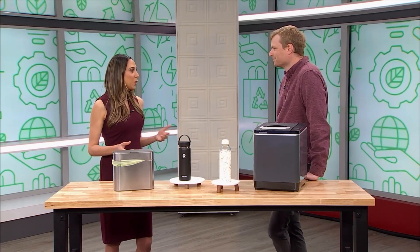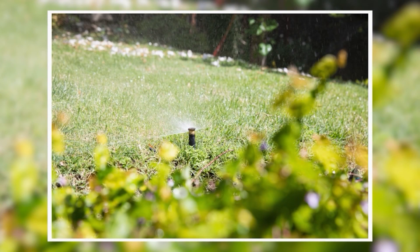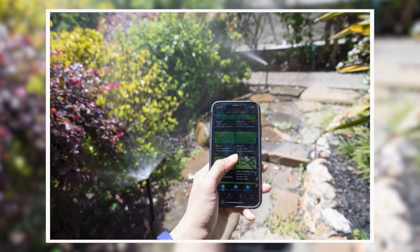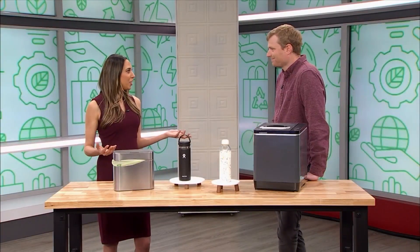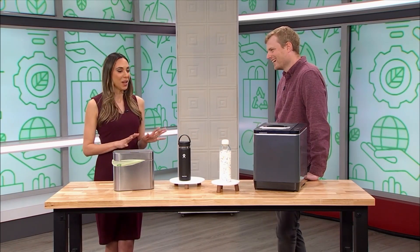Water conservation is a big thing, and our runaway favorite product is the Rachio 3 smart sprinkler system. It's great because it has certain inputs where it can detect local weather, so you're never that family watering during the middle of a thunderstorm. It also makes sure the soil conditions are right, and you can connect it to your cell phone via an app, making life easier and giving peace of mind that you're not being wasteful.